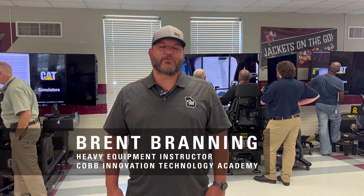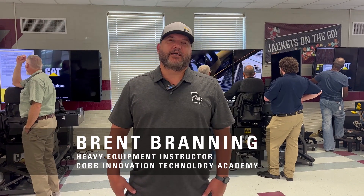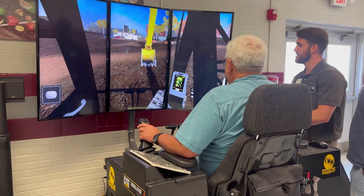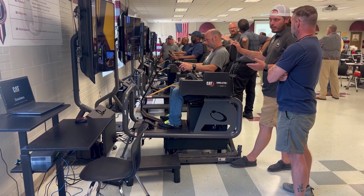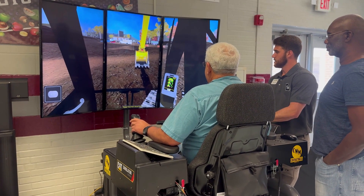My name is Brent Branning. I'm a teacher at the Cobb Innovation Technology Academy and I've taught the heavy equipment pathway for one year at the school. I was able to do that with virtually no experience as a heavy equipment operator. With Sim Scholars and the simulator, it's a very seamless course to teach because as a teacher we're really facilitating the learning as opposed to directly teaching it, so it's a very fun, hands-on course for the students.